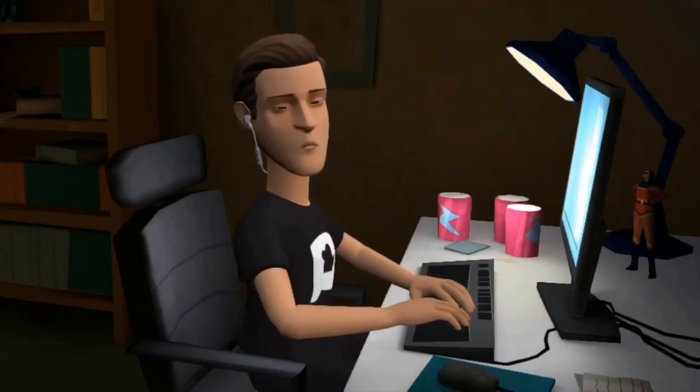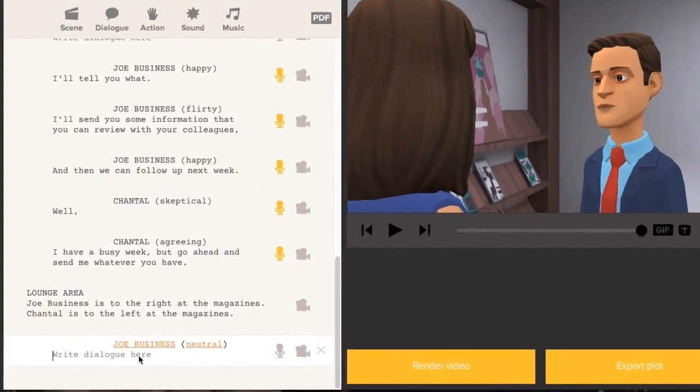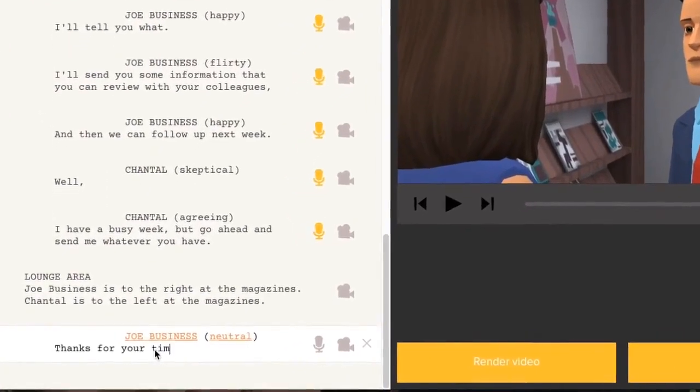Creating your script with Plotagon is so easy that if you can write, you can make a movie. Choose your characters and write their dialogue just like you're jotting down a conversation.